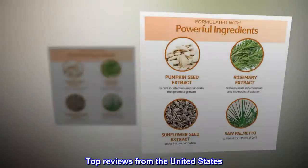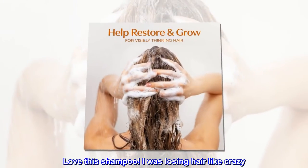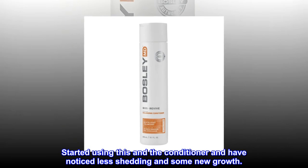Top reviews from the United States. Love this shampoo! I was losing hair like crazy. Started using this and the conditioner and have noticed less shedding and some new growth.